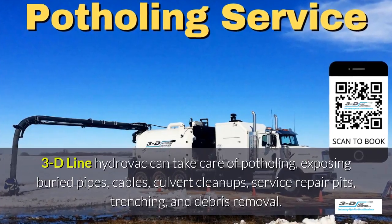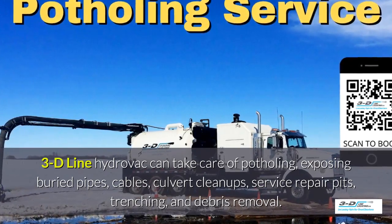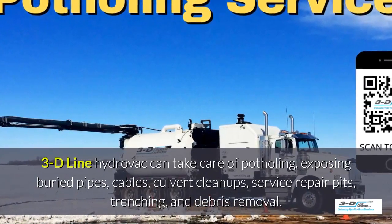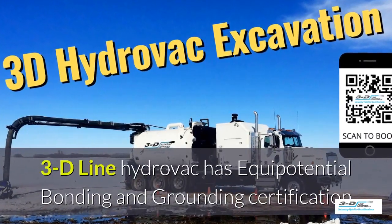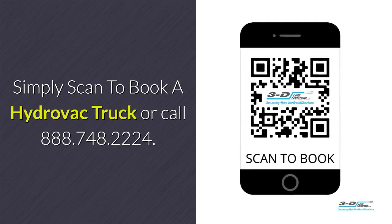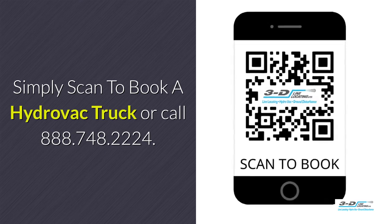3D Line can take care of potholing, exposed brewery pipes, cables, culvert cleanups, service repair pits, trenching, and debris removal. 3D Line Hydrovac is fully certified. Simply scan to book a Hydrovac truck or call 888-748-2224.